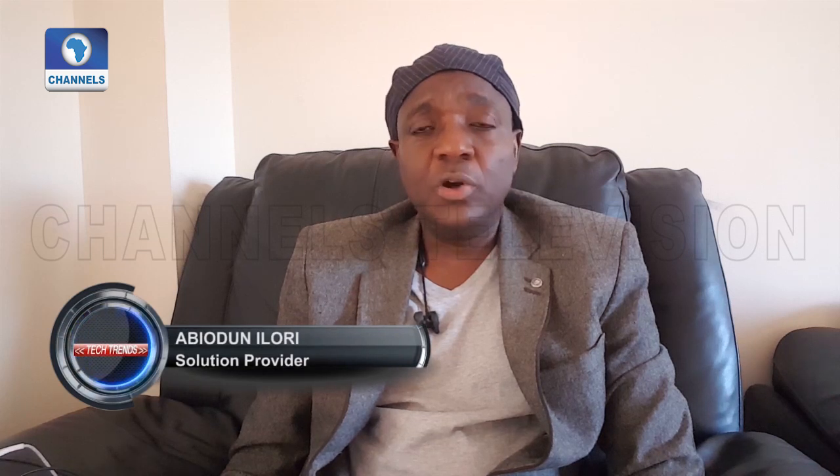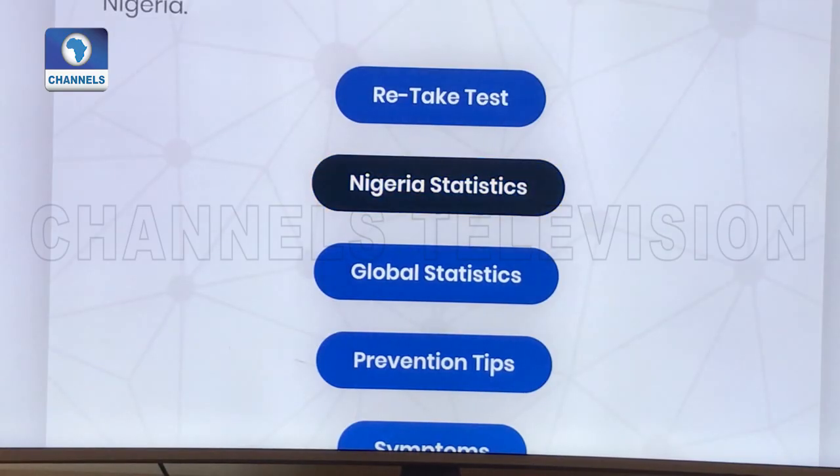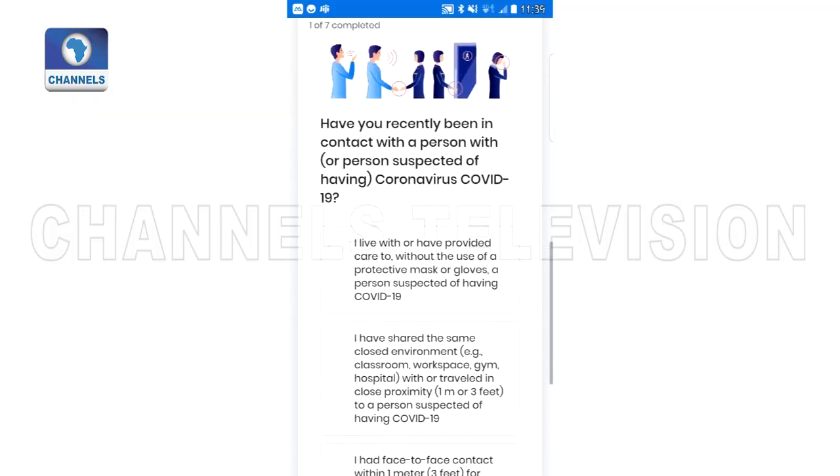This solution basically works with all the guidelines given by WHO, and I digitalized it. It's highly customized, and because of that it gives us our analytics, data capture, and daily answers to everything we need — graphically. So we're able to monitor everything day in, day out.